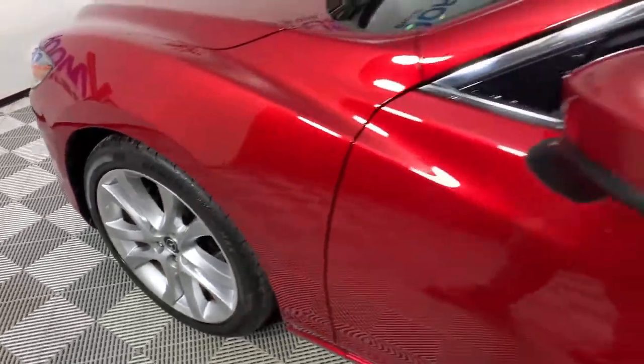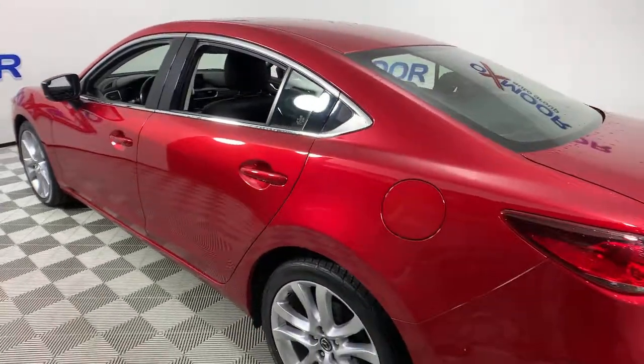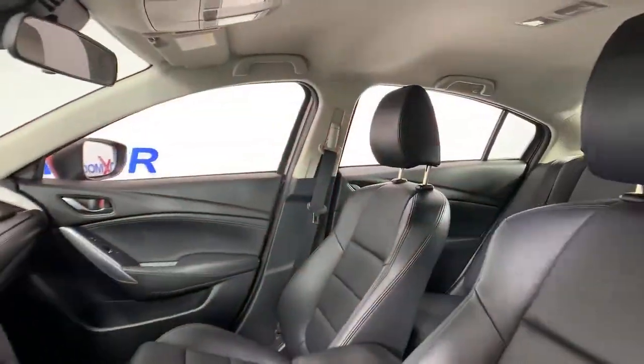Check out this 2017 Mazda Mazda 6. With less than 45,000 miles on the odometer, this vehicle stands out from the rest. Prepare to fall in love with this striking, family-friendly Mazda 6.